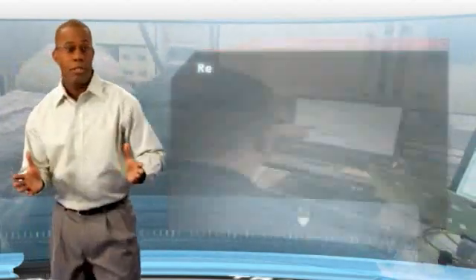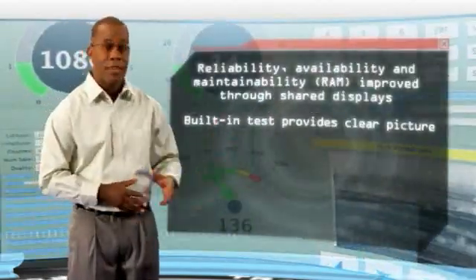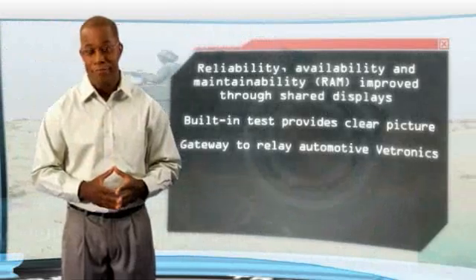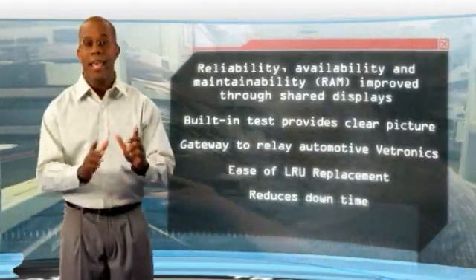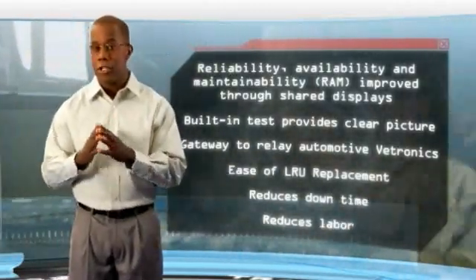SciVan delivers major benefits in the support aspect of the vehicle lifecycle. RAM is improved through the Znode device interface. SciVan's BIT constantly monitors, stores, and reports automotive, avionics, and device performance data. The modular architecture allows for easy LRU replacement, reducing downtime and labor, while allowing the depot to maintain timely configuration control.